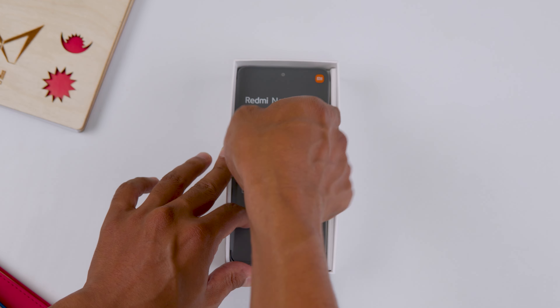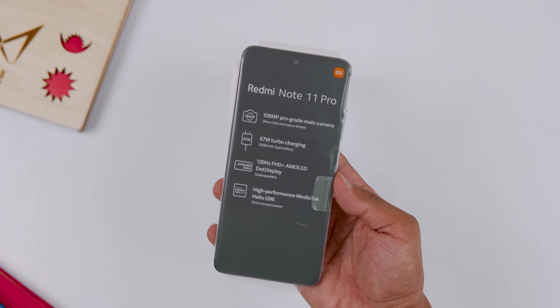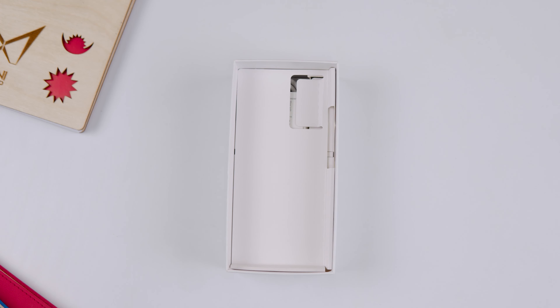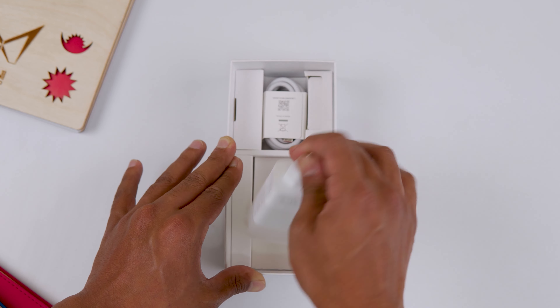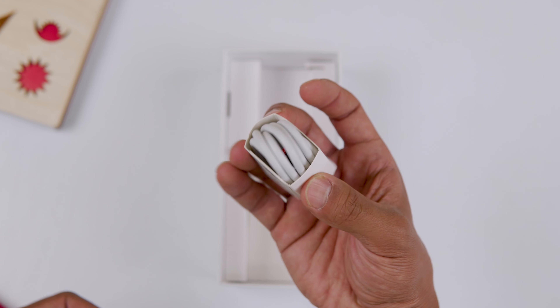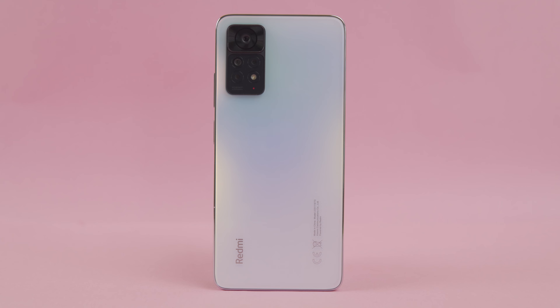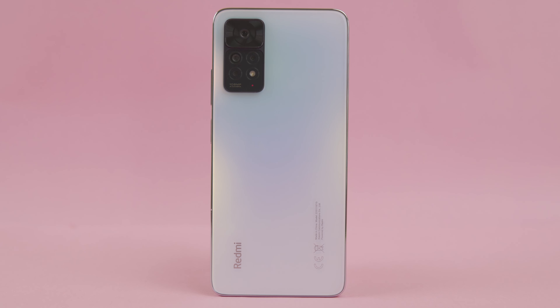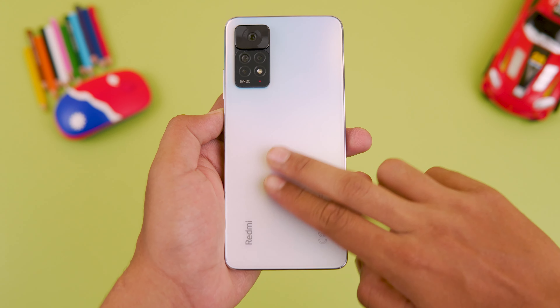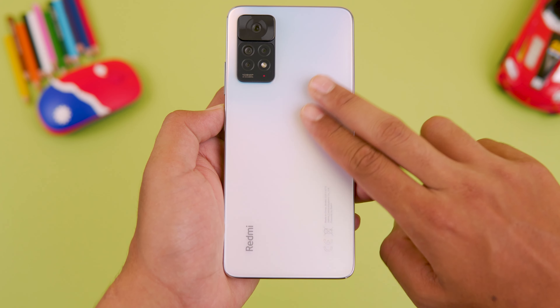The phone itself comes in a polar white version. In our previous Redmi Note 11 Pro 5G video, we reviewed the black variant. The 4G variant features a glass back with a matte finish and a smooth texture, available in polar white and black.